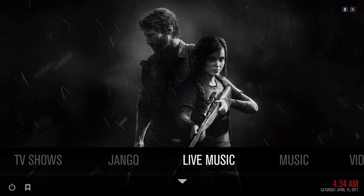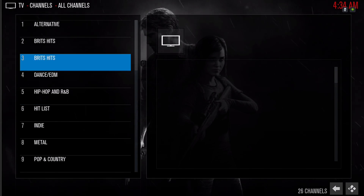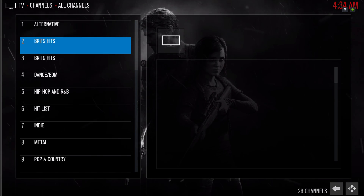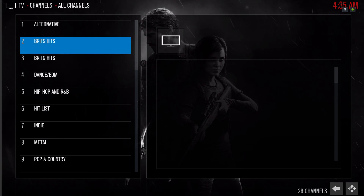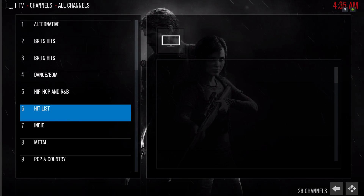Here we have Live Music. Instead of live TV shows and new movies and stuff like that, we have different music channels on here. Let's click on one of them.